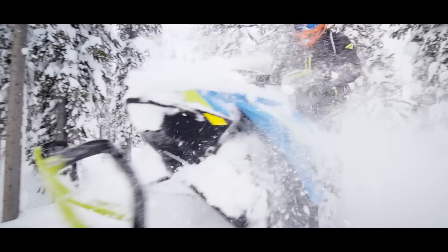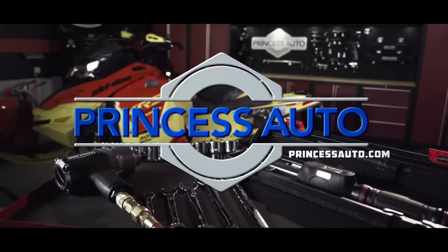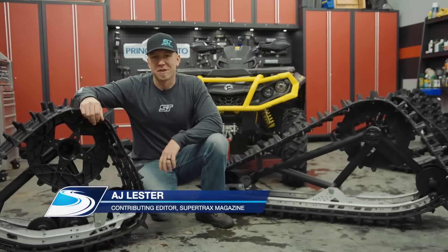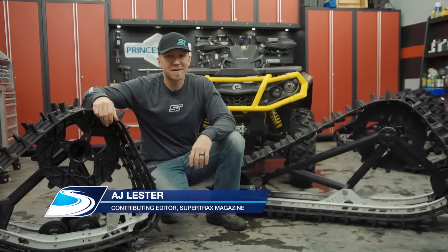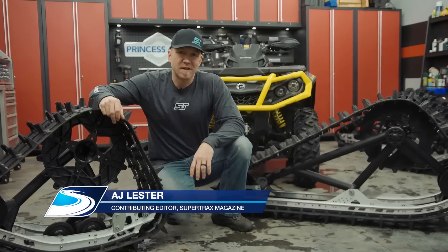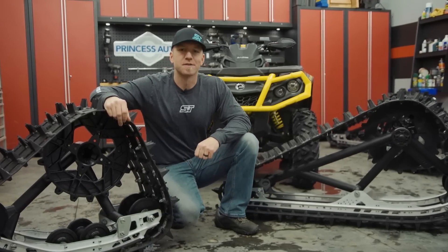Trail Tech is sponsored by Princess Auto — a unique world of equipment, tools, and more. Welcome back to the Trail Tech shop. I know what you're thinking — did I forget that it's winter and not summer for Dirt Tracks? I know it's a little strange seeing an ATV in the Trail Tech shop this time of year, but stick with me and I'll show you how all of this is going to make a whole lot more sense.